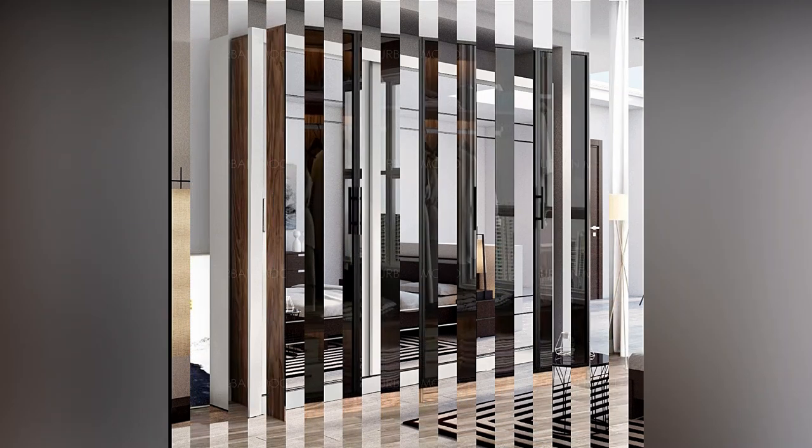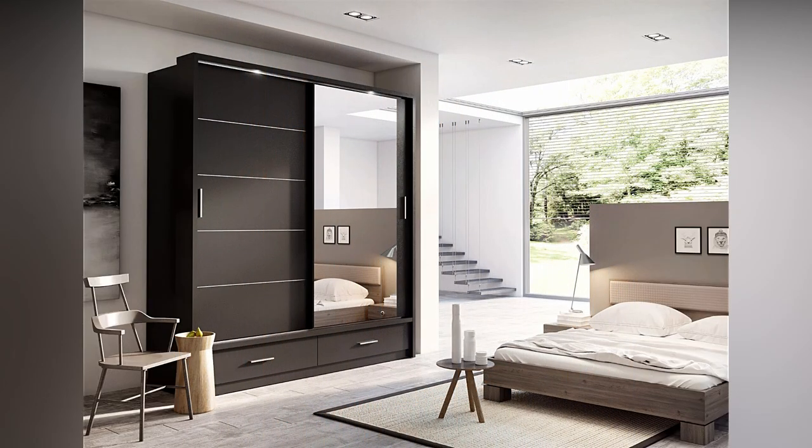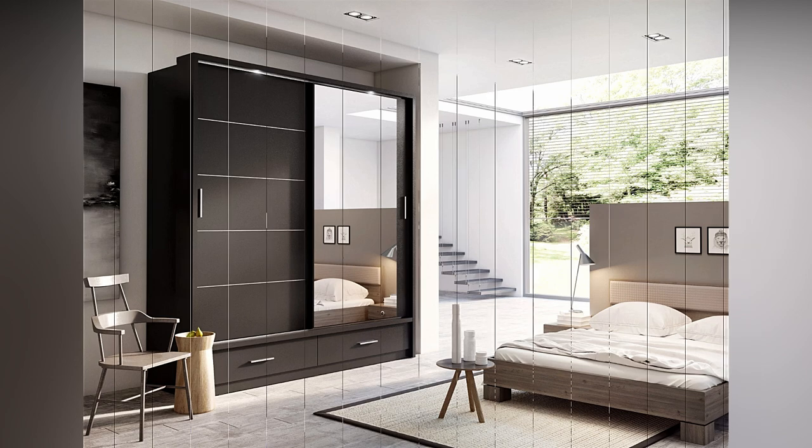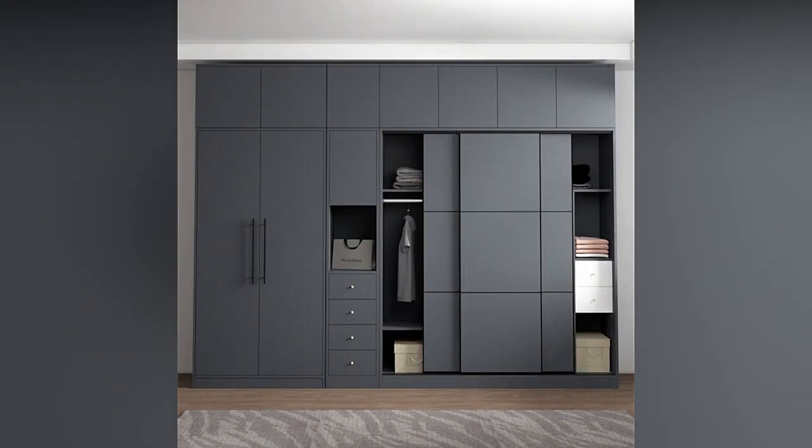The two-door back-sliding wardrobe has two sliding doors on either side. It has a lot of shelves and drawers where hangers, clothes, and other accessories like wallets and belts can be stored. From the outside, it appears very stylish and everything is placed in an aesthetic manner inside. As a result, you have plenty of room to properly organize your belongings.